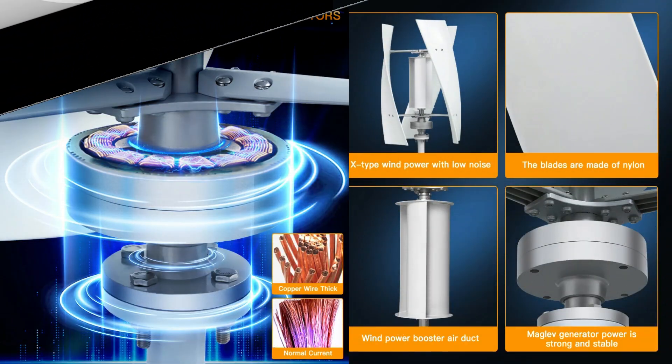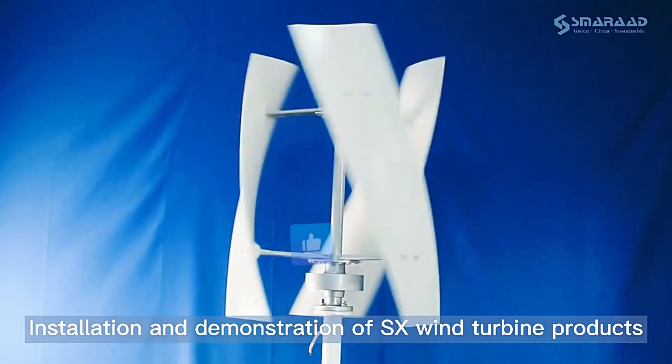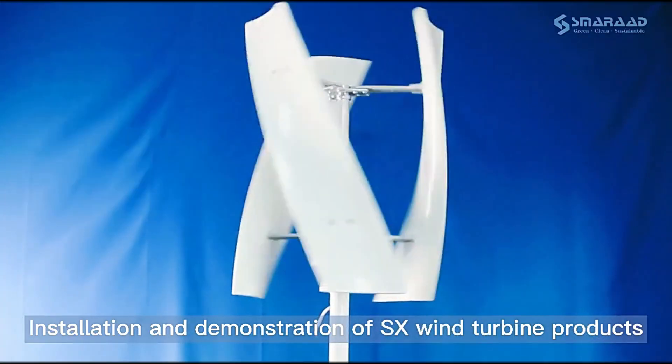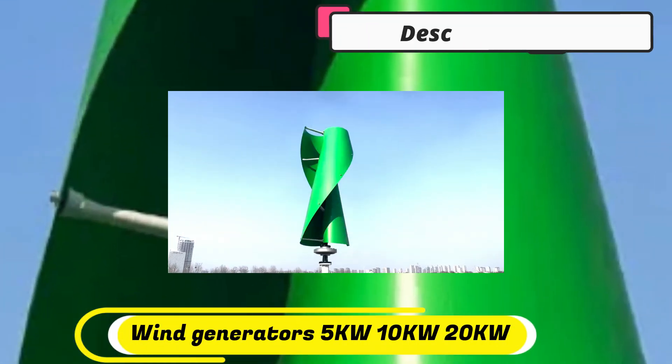If you've been thinking about sustainable energy to handle a portion of your power needs, one of our recommendations for the best home wind turbines — like our best overall pick, the Primus Wind Power Air 40 — might be just what you need. These residential wind turbines were selected for their consistent designs, variable sizes, and, when possible, third-party testing approval.